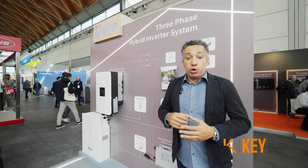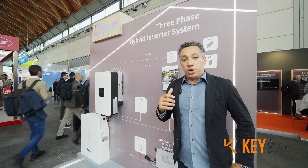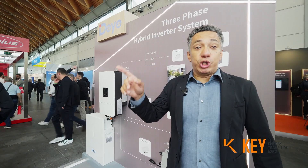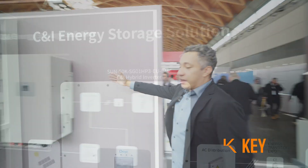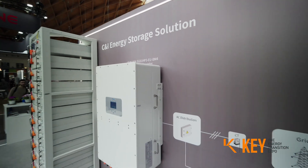This is our good advantage, and we bring here to Italy our new products. Now I will show you our 50K system designed for CNI. This is our big machine — 50K.